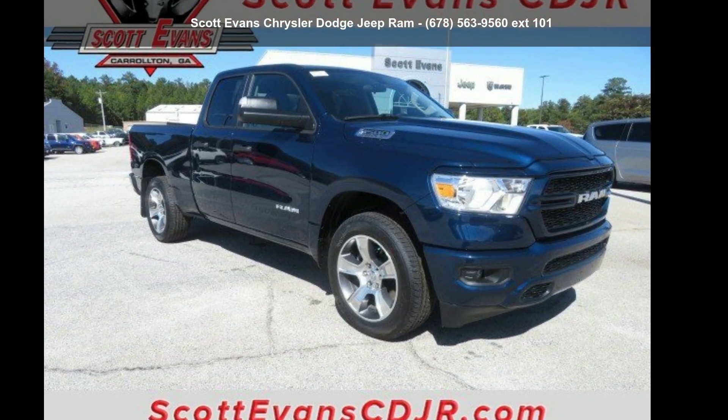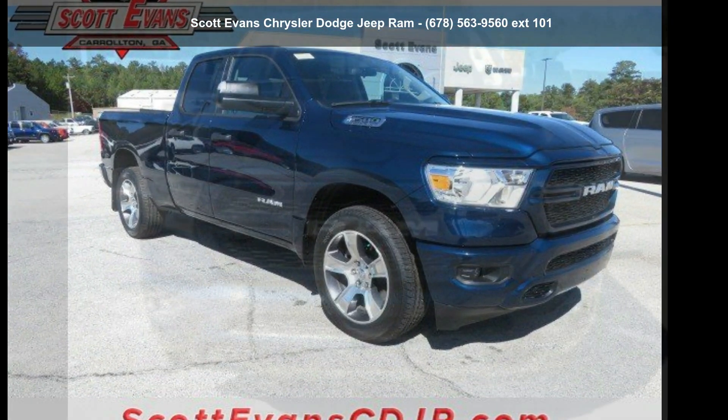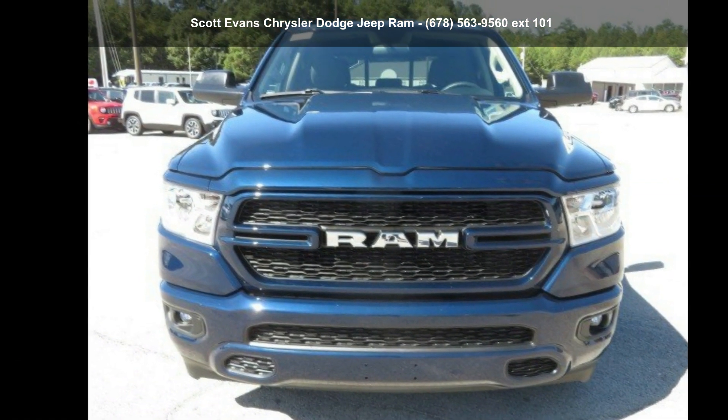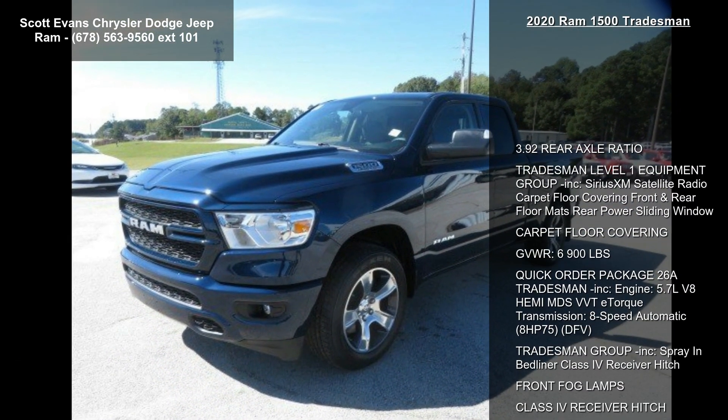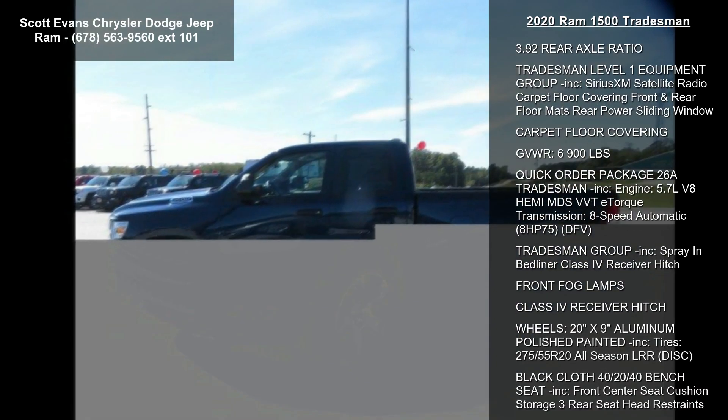Check out this Ram 2020 1500 Tradesman. If you are looking for a first-rate auto, this one could be yours today. This vehicle's top features include 3.92 Rear Axle Ratio.